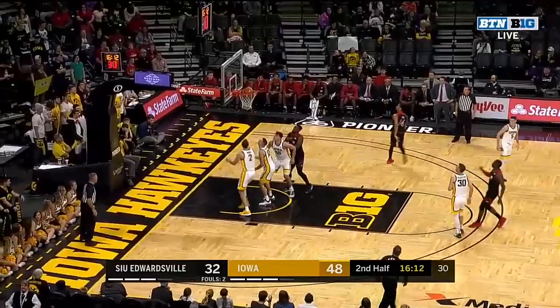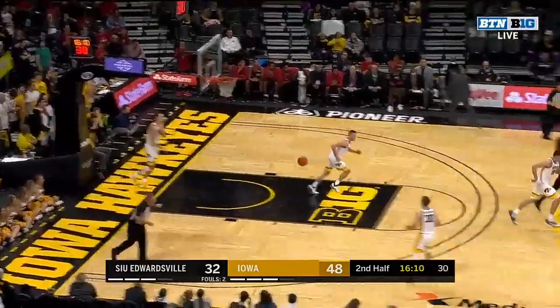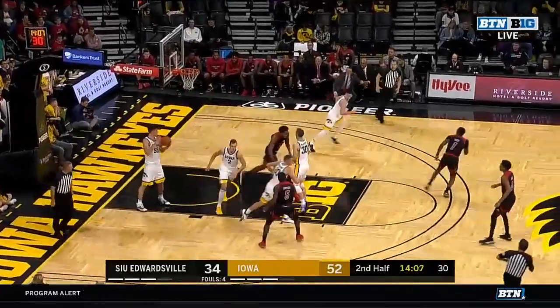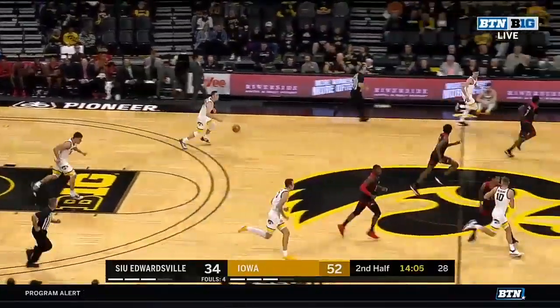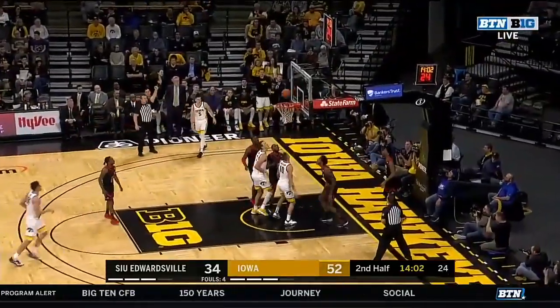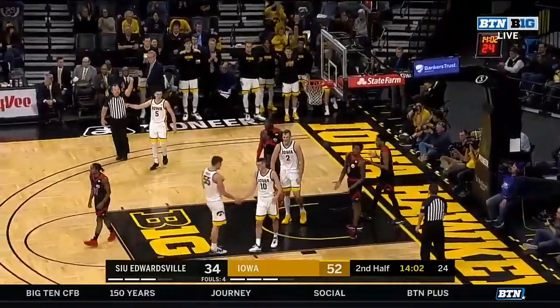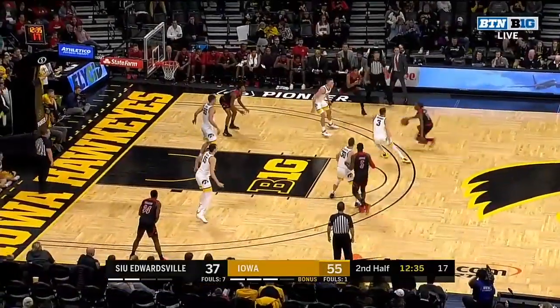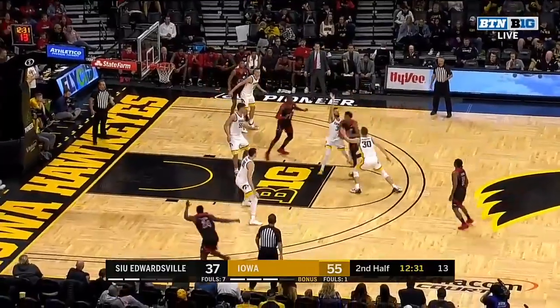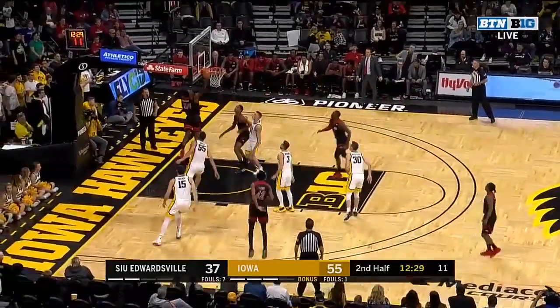Zeke Moore with long strides got that one before the horn. Iowa closes out so quickly and they denied Adewumi again at the rack. Up to Wieskamp, waits for the traffic to clear, gets it off and puts it in. Good to be with you as the opening week of college basketball rolls along — it's like the 12 days of Christmas for college basketball fans this week.